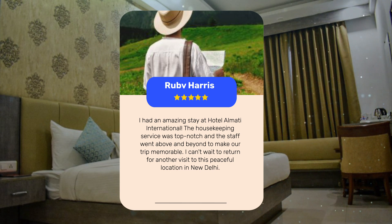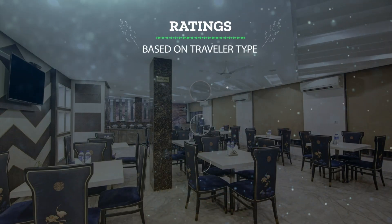The staff went above and beyond to make guests' trips memorable, and many can't wait to return for another visit to this peaceful location in New Delhi.